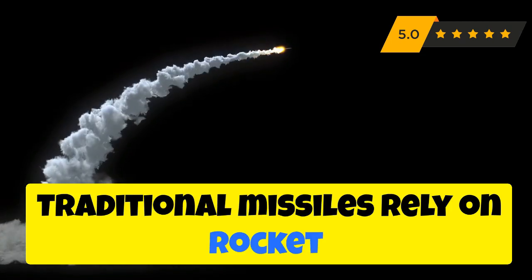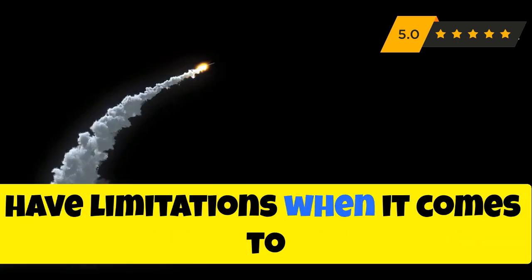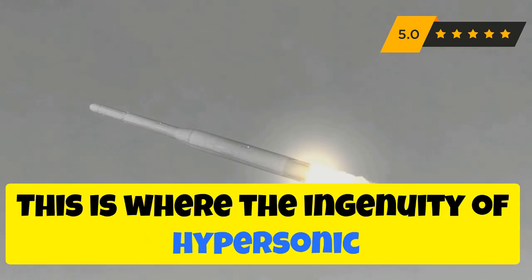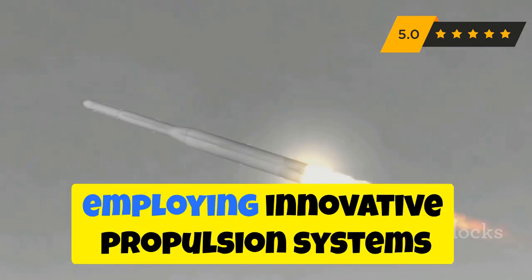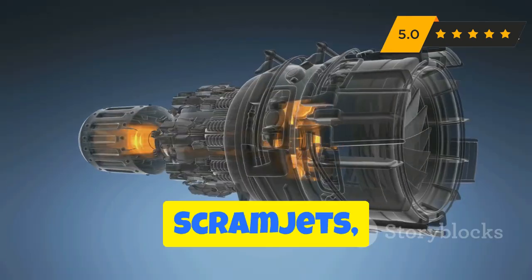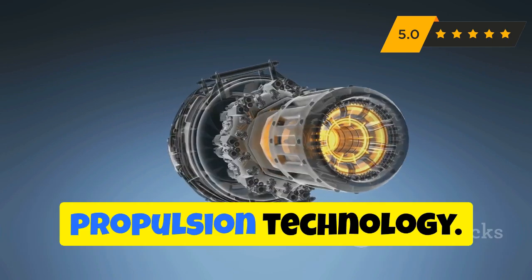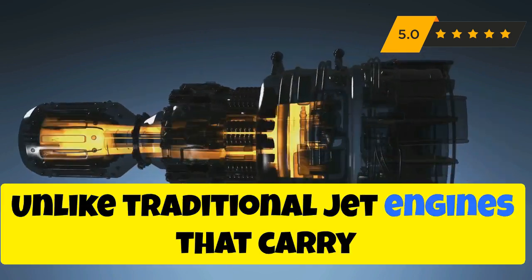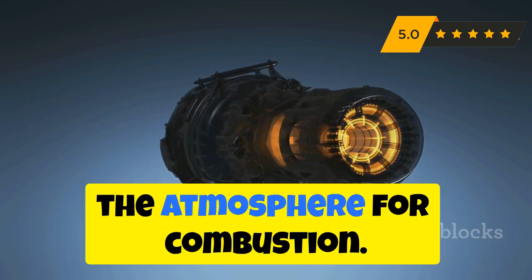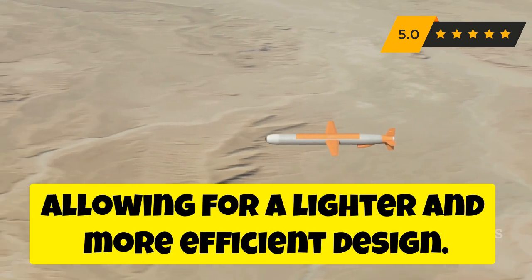Traditional missiles rely on rocket engines to propel them towards their targets. However, these conventional propulsion systems have limitations when it comes to achieving and sustaining hypersonic speeds. This is where the ingenuity of hypersonic missile technology truly shines through, employing innovative propulsion systems like scramjets to achieve the unthinkable. Scramjets, or supersonic combustion ramjets, represent a significant leap forward in propulsion technology. Unlike traditional jet engines that carry their own oxygen supply, scramjets utilize the oxygen present in the atmosphere for combustion, eliminating the need for bulky oxygen tanks and allowing for a lighter, more efficient design.